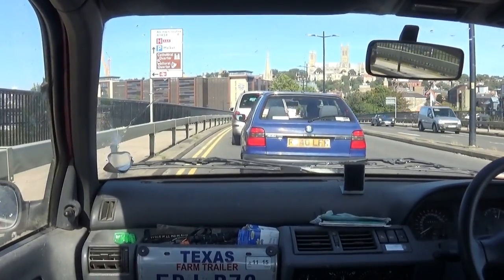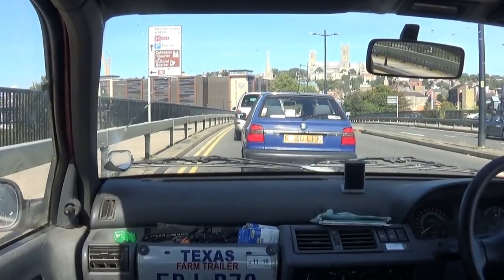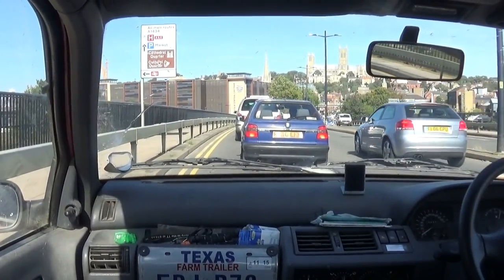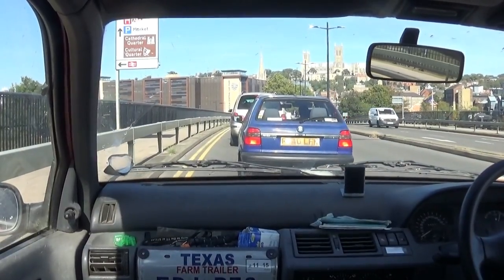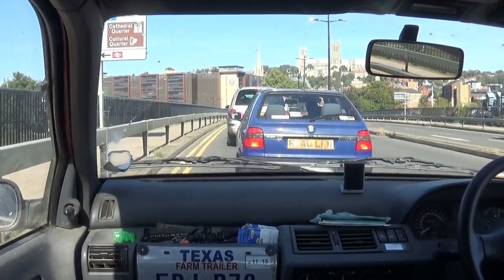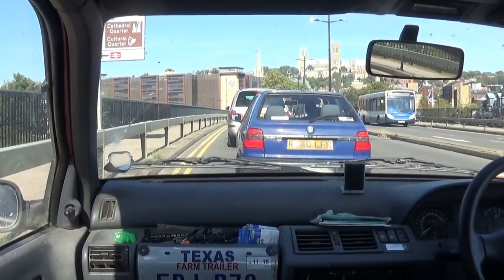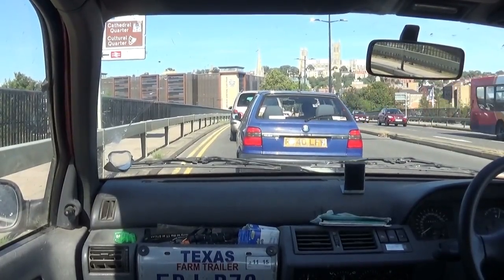Anyway, I hope you've enjoyed this little look around Lincoln. It's been a long time wanting to go up there, especially the last year or so since I got this better camera. Hope you've enjoyed it, thank you.